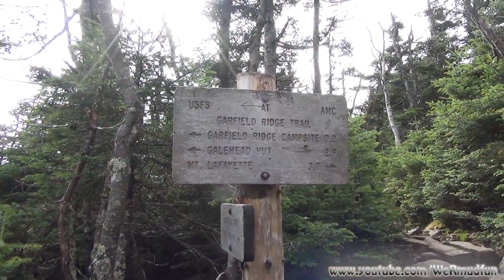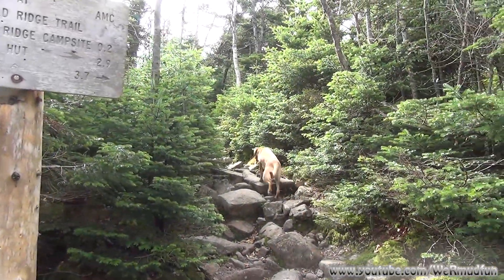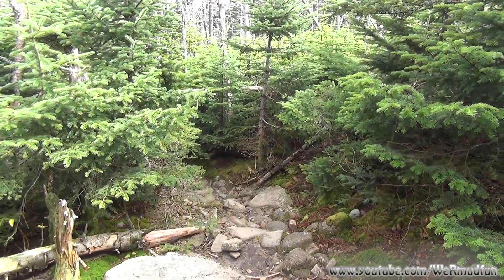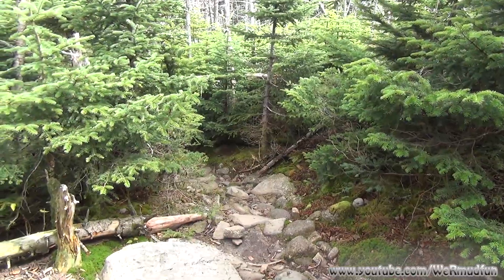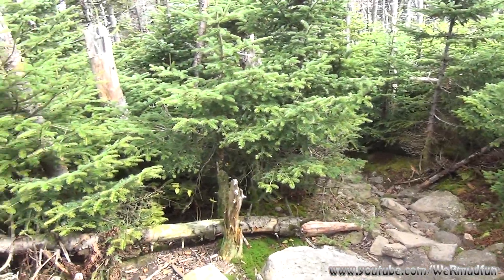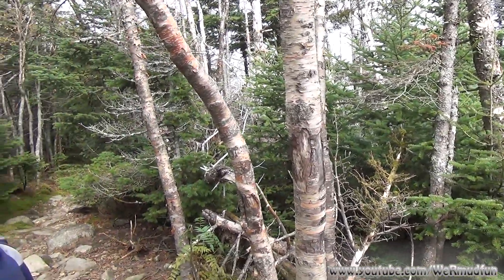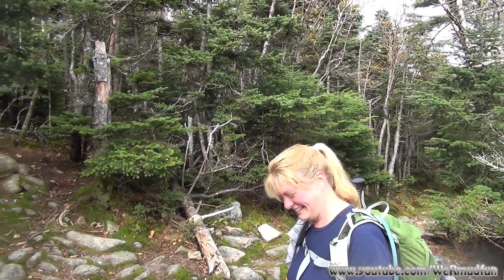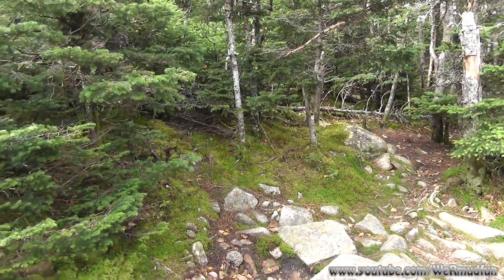Made it to the trail junction with the Garfield Ridge Trail. We're going to continue up the way Brandy's going — point two miles. If you head down that way, you'll get to the Galehead Hut in 2.9 miles. Last time we stood here we were in eight to nine inches of snow — looked a lot different than it does now. Alright, let's knock out the summit!